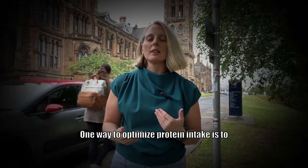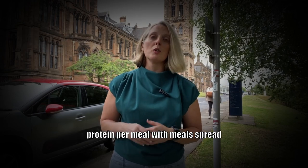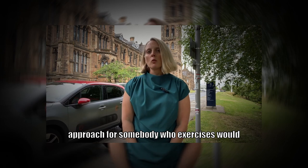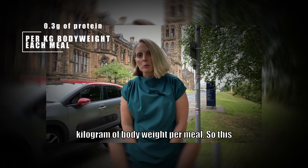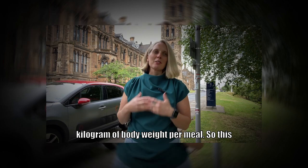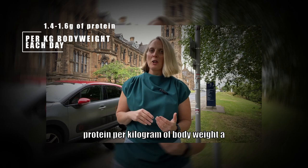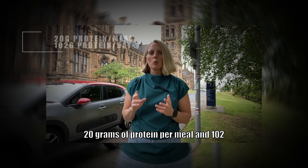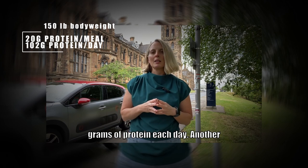One way to optimize protein intake is to shoot for about 20 to 25 grams of protein per meal, with meals spread throughout the day. A more personalized approach for somebody who exercises would be about 0.3 grams of protein per kilogram of body weight per meal, which equates to about 1.4 to 1.6 grams of protein per kilogram of body weight per day. For someone who weighs 150 pounds, this comes out to about 20 grams of protein per meal and 102 grams of protein each day.